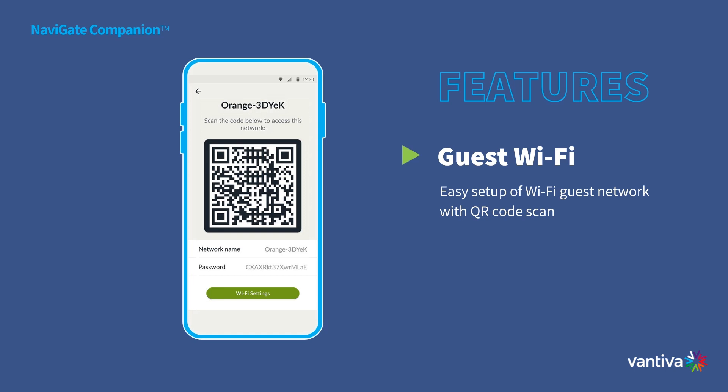Plus, take security into your own hands by setting time limits and device restrictions for added peace of mind.